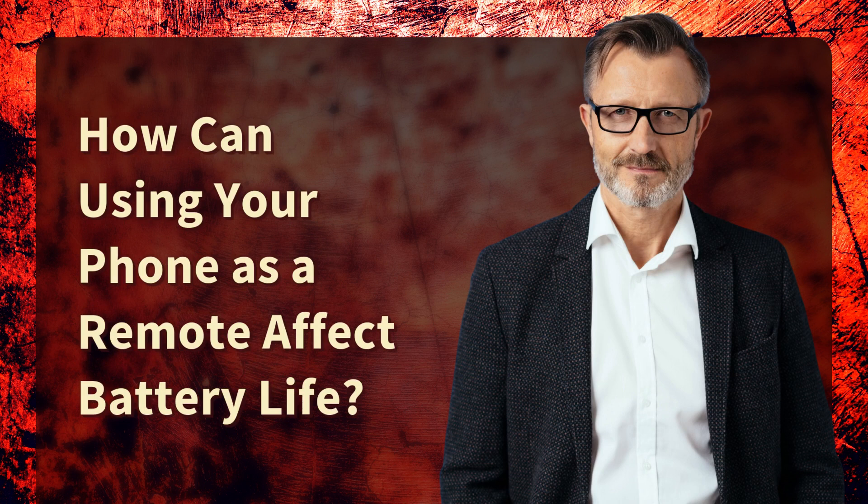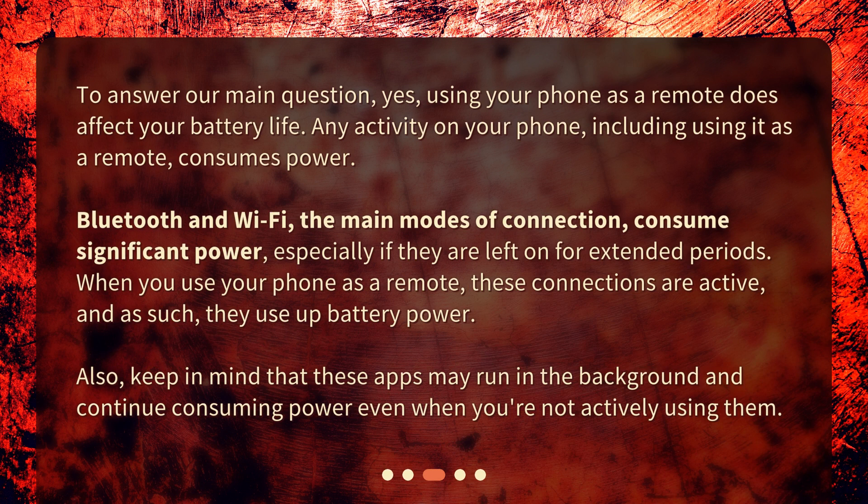How can using your phone as a remote affect battery life? To answer our main question, yes, using your phone as a remote does affect your battery life. Any activity on your phone, including using it as a remote, consumes power. Bluetooth and Wi-Fi, the main modes of connection, consume significant power, especially if they are left on for extended periods.